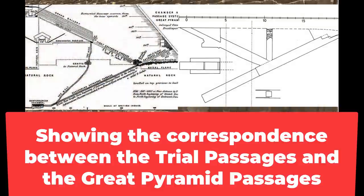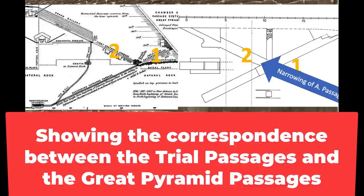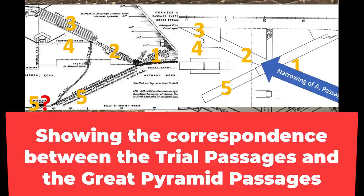Let's look at the trial passages. On the right is a diagram of the trial passages — a side view — just like we've got the elevation view of the Great Pyramid on the left. You can see there's a descending passage, and of course the Great Pyramid has a descending passage. There's a first ascending passage in the trial passages and also in the Great Pyramid. There's a narrowing of the ascending passage in the trial passages that also appears in the Great Pyramid. The beginning of the Grand Gallery is in the trial passages. The beginning of the Queen's Chamber is in the trial passages. There's the lower part of the descending passage, and Peter LeMessier suggests it's the subterranean chamber.